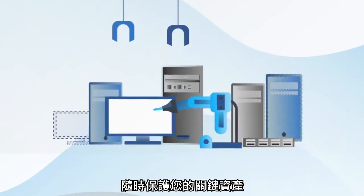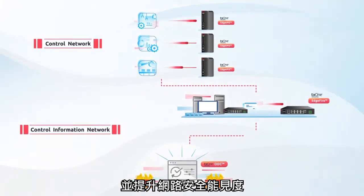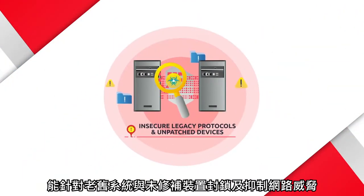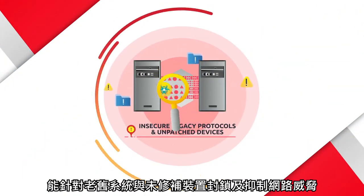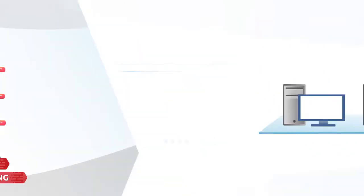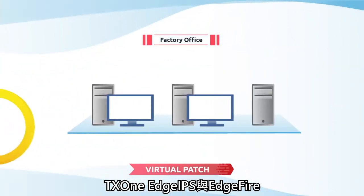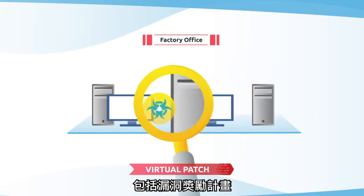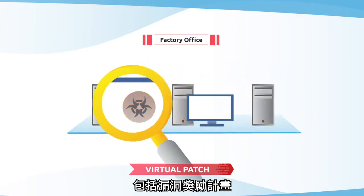They come ready to fit your key assets and provide a high level of visibility. To block and contain cyber threats against legacy systems and unpatched devices, Edge IPS and EdgeFire come with OT protocol whitelisting. The TX1 Edge IPS and EdgeFire use worldwide sources of threat information, including the Zero Day Initiative Vulnerability Reward Program.